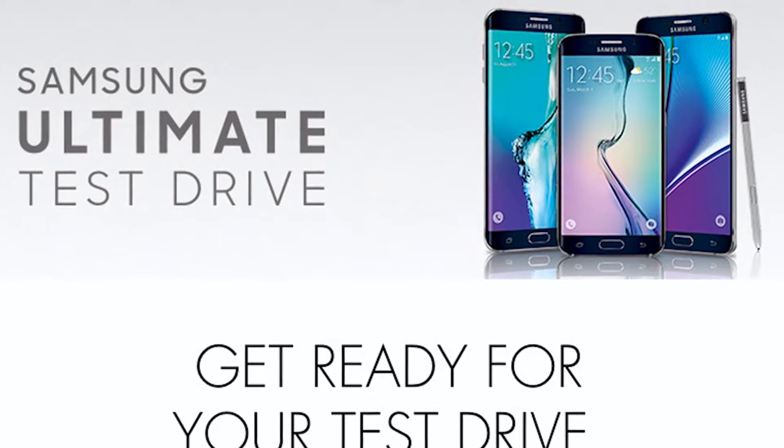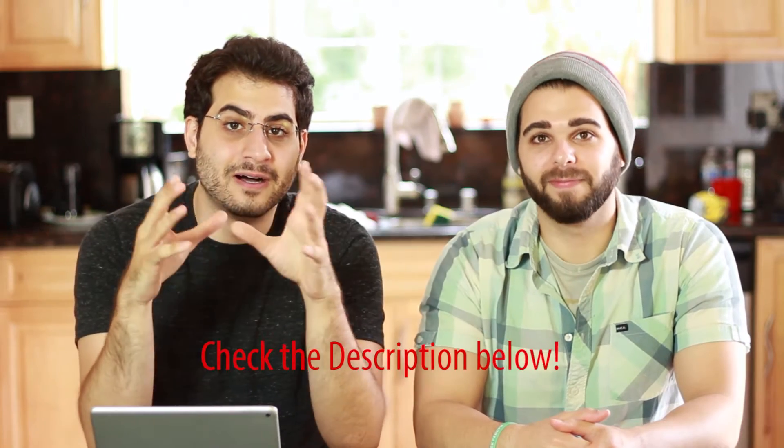So Samsung has done something interesting to win iPhone users instead of just bashing them with commercials all the time. They announced this $1 trial program, where if you have an iPhone and go to their specific website — we'll include it in the video — you can actually select any Samsung phone to borrow for one month for $1.